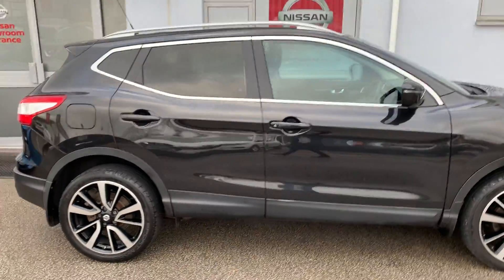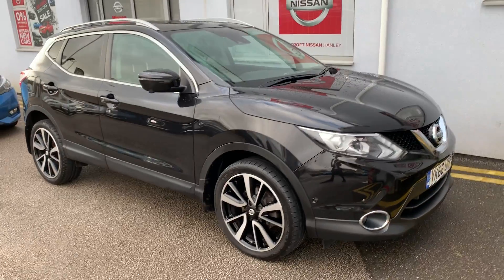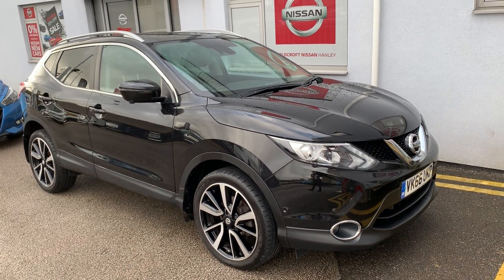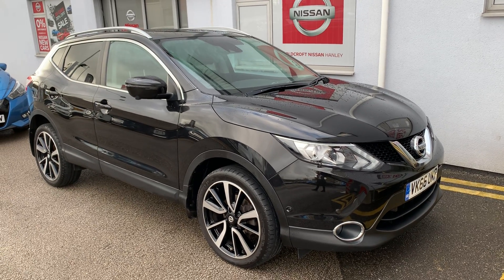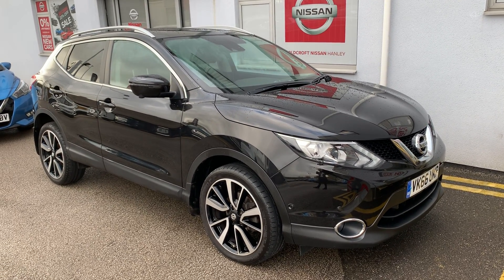It has 360-degree camera, leather seats, and the front ones are heated, and a touchscreen satellite navigation and entertainment system. The car has done 31,045 miles. For any more information or to book a test drive, please call 01782 204040.